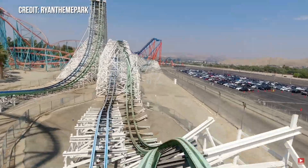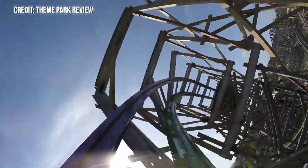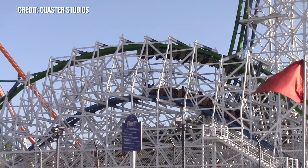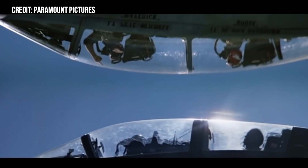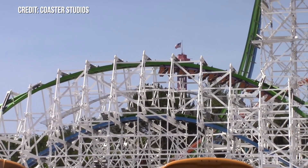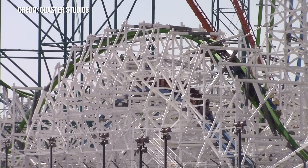Going from one Alan Schilke element to another, Schilke strikes again at number 2 with Twisted Colossus' Top Gun stall. This combines everything I've said about the Wonder Woman and Joker stall, but adds an amazing duel feature. This element was inspired by the scene in Top Gun where one fighter jet flies upside down over another jet while flipping them off. Now just imagine getting glorious sustained hangtime while looking under you and seeing another train flying over one of the strongest ejector hills in the world. Alan Schilke, you absolute madman.